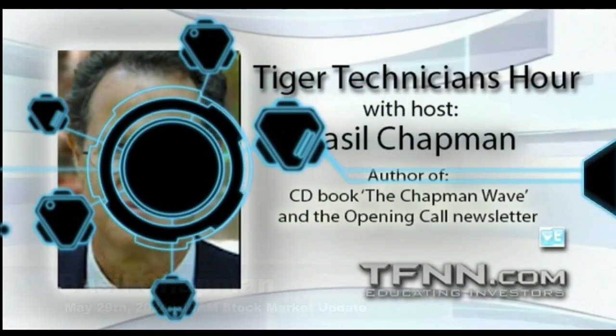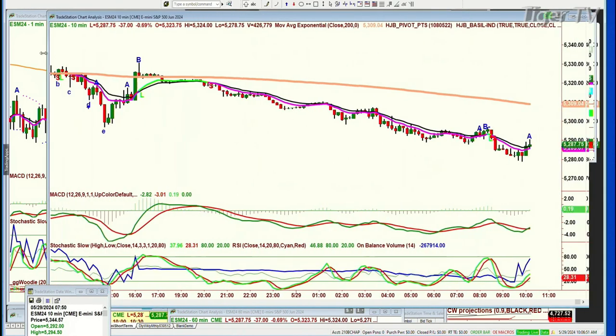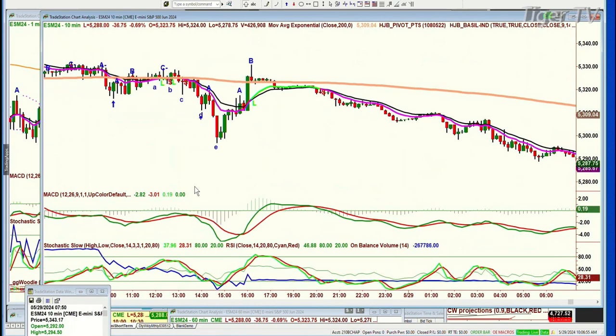Good morning, everyone. I'm just watching on this one minute chart of the E-mini how important this 200 period exponential moving average is at 5288. We're all over the show, up and down below it, just within two points or so, just popping here and popping there.